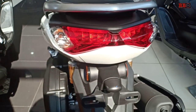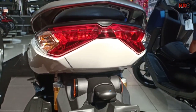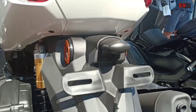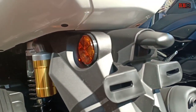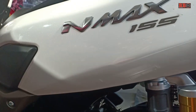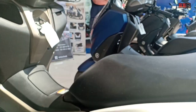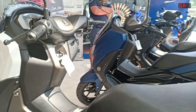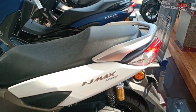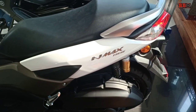Dari segi desain, memang banyak yang bilang mirip ya — lampu belakang mirip X-Max, begitu juga depan. Ada mata kucing di bagian belakang dan lampu untuk plat nomornya juga beda. Kerennya warna putih ini dipadukan dengan emblem N-Max silver. Yang suka warna putih, suaranya silahkan berikan di komentar.